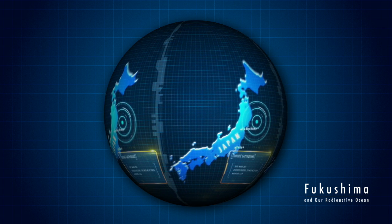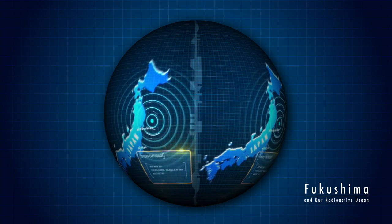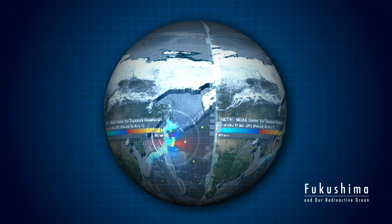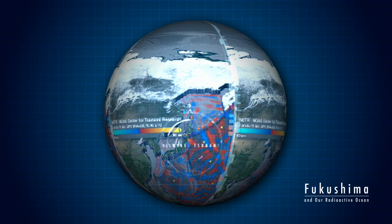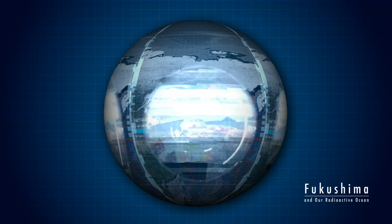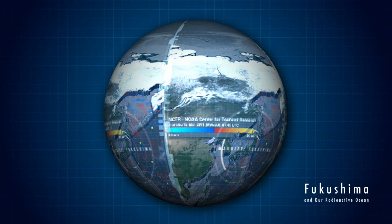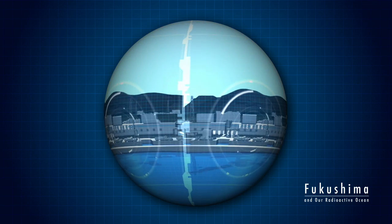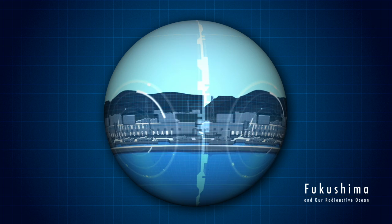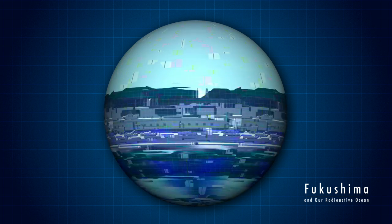In March 2011, one of the largest earthquakes ever recorded shook Japan for nearly six minutes, creating a devastating tsunami that engulfed more than 200 miles of Japan's coastline. Nearly 16,000 people lost their lives. The tsunami also flooded the Fukushima Daiichi nuclear power plant, knocking out the plant's control systems and backup power.